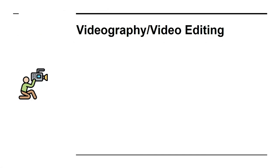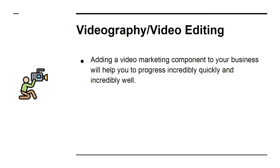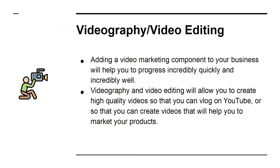Videography and video editing: adding a video marketing component to your business will help you progress incredibly quickly. Videography and video editing will allow you to create high-quality videos so that you can vlog on YouTube or create videos that will help you market your products.